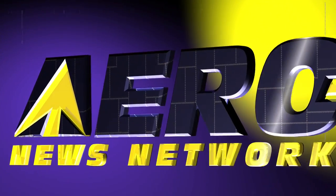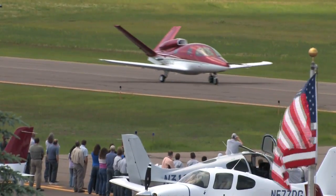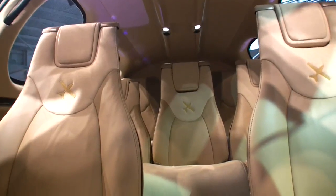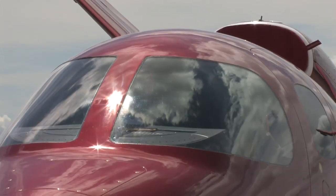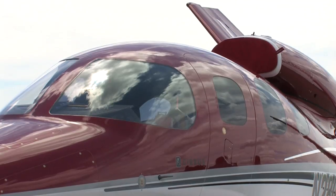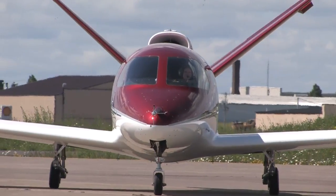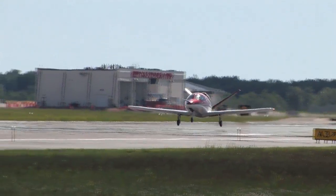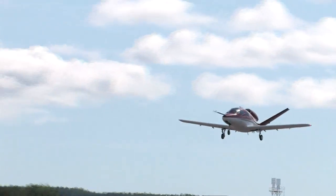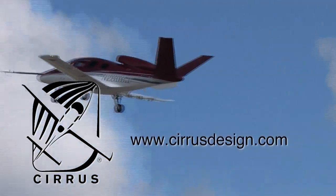Aero TV is brought to you by Cirrus Design. The Vision SJ50 single-engine personal jet offers exceptional fuel efficiency, flexible seating for up to seven, advanced avionics, and all the Cirrus safety features you expect, including the Cirrus Airframe Parachute System. With its V-tail design, the Cirrus Vision is technologically advanced yet engineered to be simple to fly, allowing owner-pilots more lifestyle pursuits than any other personal aircraft. Learn more about the Vision SJ50 at CirrusDesign.com.